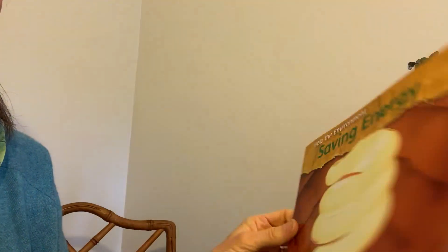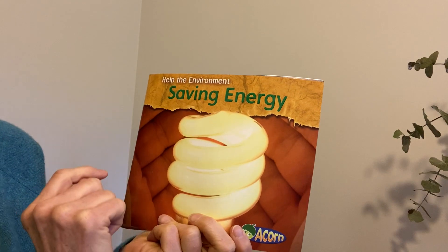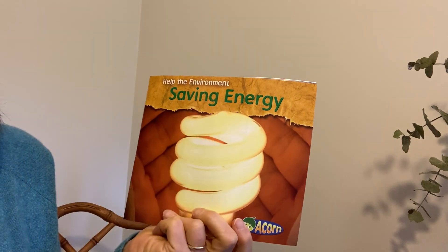So that is how we are helping the environment by saving energy. Hope you enjoyed this story. An Earth Day story of something we can do.